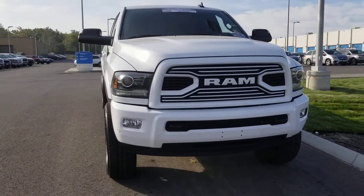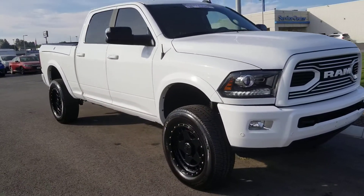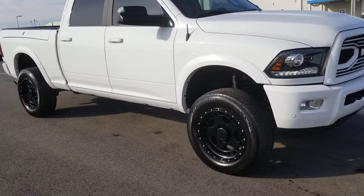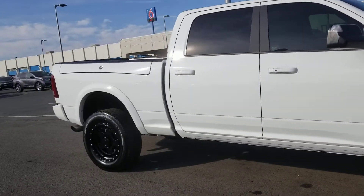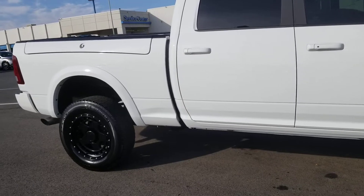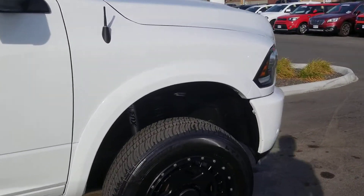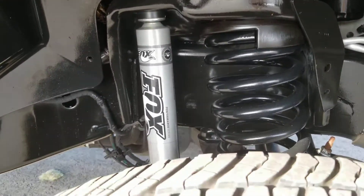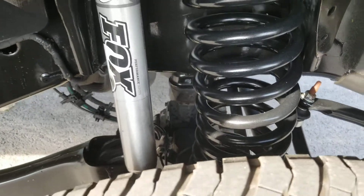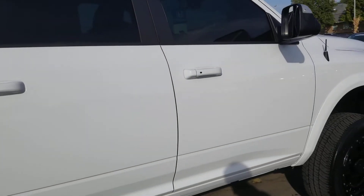It's got everything except a moonroof — automatic running boards, leveling kit, brand new Michelin LTX 82 tires for a nice quiet ride, good gas mileage. It's got a Fox suspension installed, and that's a big one. Look at that, super clean.